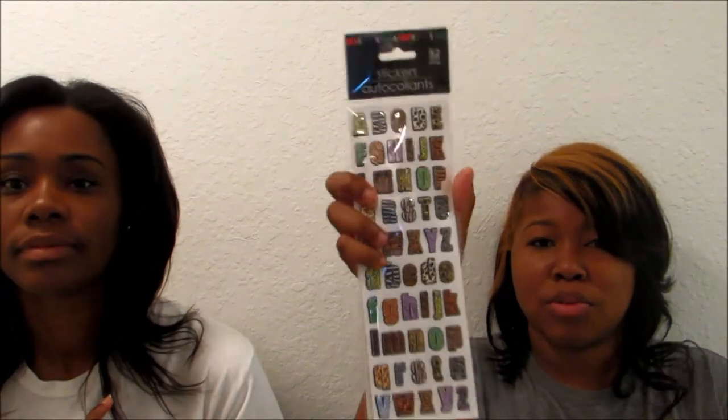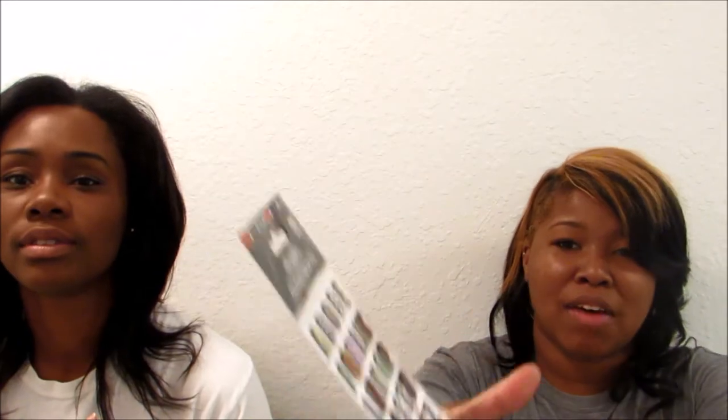I got my q-tips — you can never have too many — and cotton balls. Then I got some cute little stickers that you can use to label things. They have little animal prints on them in all different colors. I also got these face sponges because they're really soft. And I got these little jars — I want to put the q-tips and the cotton balls in them, just leave them in the bathroom. It looks pretty!